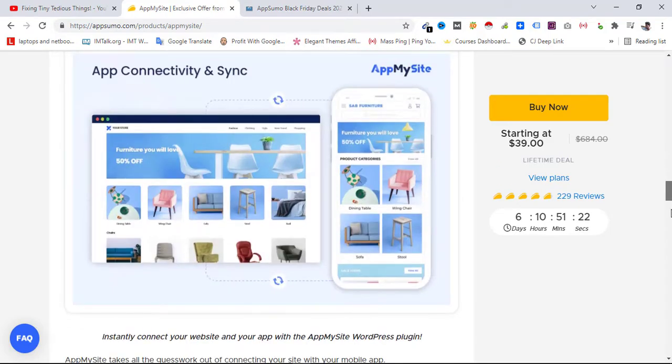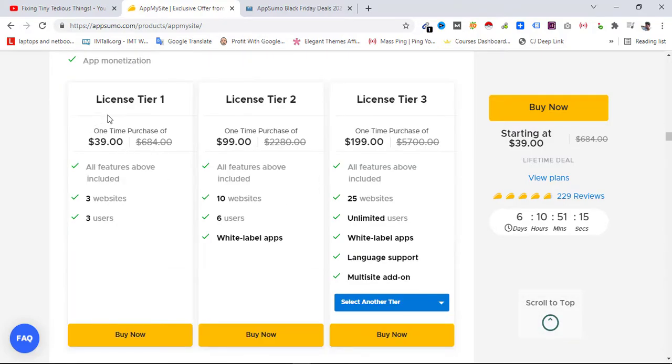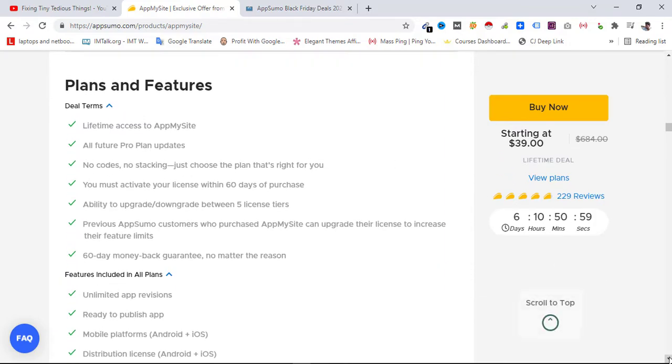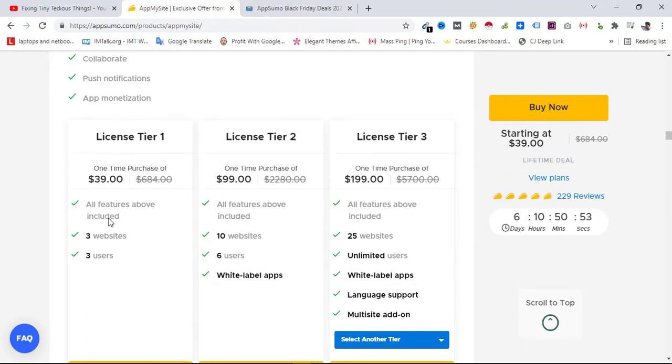If I scroll down, here's what you get with the Tier 1 license that starts at $39. You can see License Tier 1, Tier 2, Tier 3. In Tier 1 you get all the listed features like access to all future Pro plan updates, no codes, no stacking, and all the other features you can read when you land on this page.